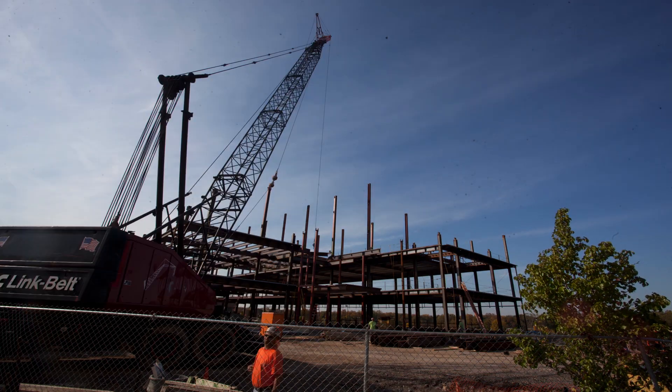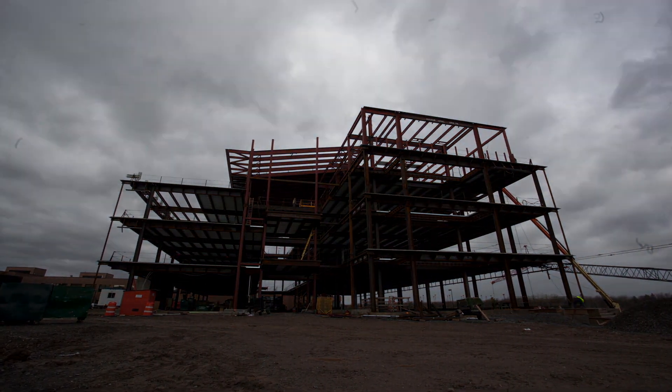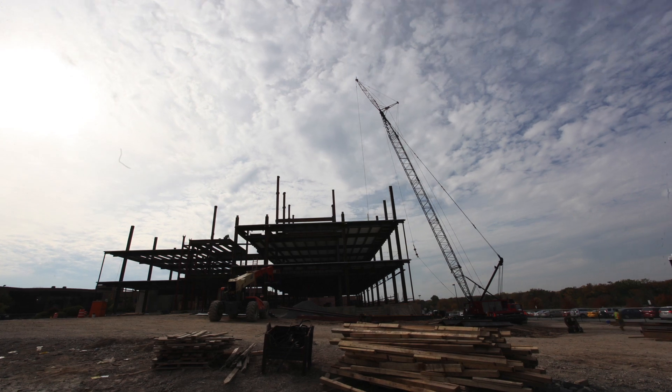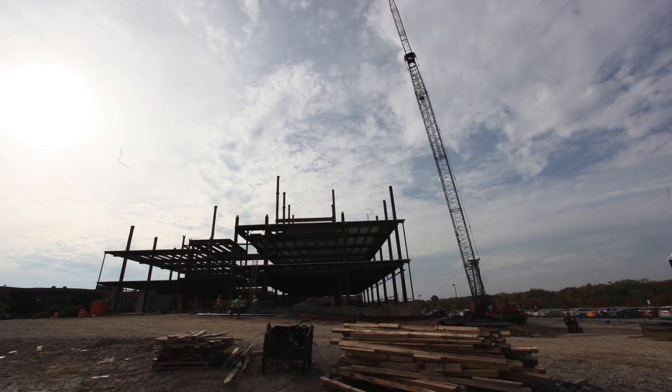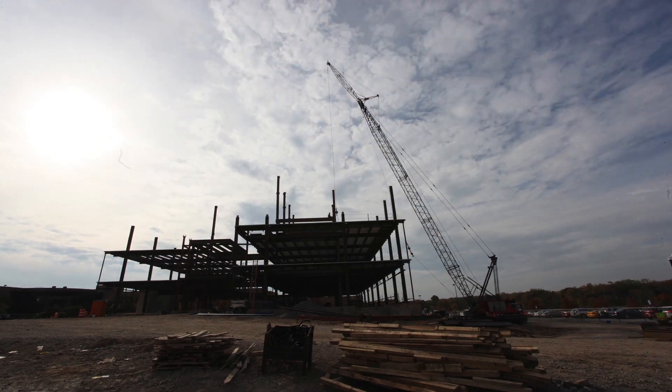I am very excited about the new building and the opportunity it provides for our program. It provides us with the ability to extend a lot of our research work into areas that we haven't been able to get into before — to be able to demonstrate the concept of sustainability in our laboratories, in the building itself, and in the way we consume energy in the building.